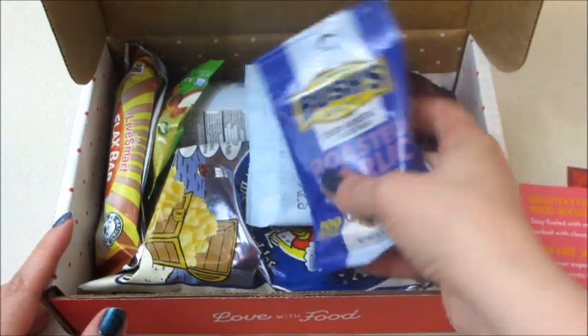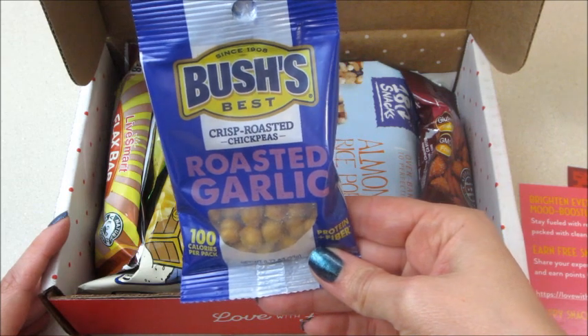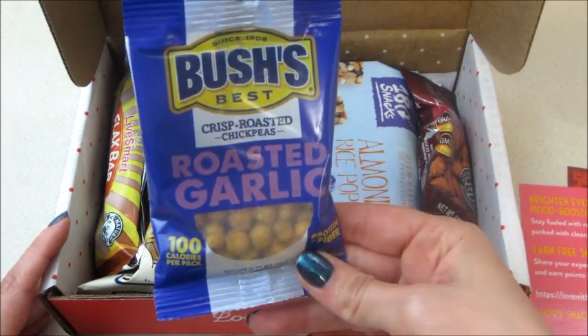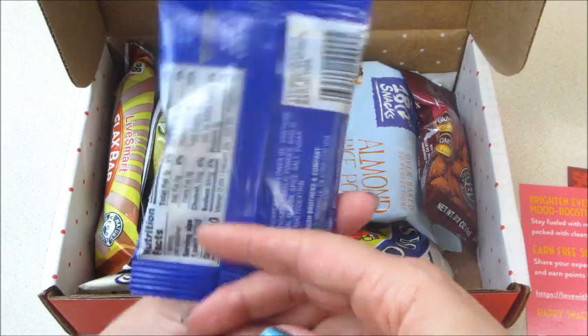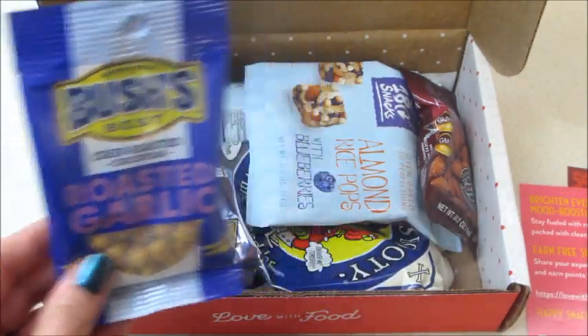They have Bush's Best Crisp Roasted Chickpeas in a roasted garlic flavor. I don't really like roasted chickpeas but I like garlic a lot, so maybe I'll like this. I didn't know Bush's made those, so that's cool.